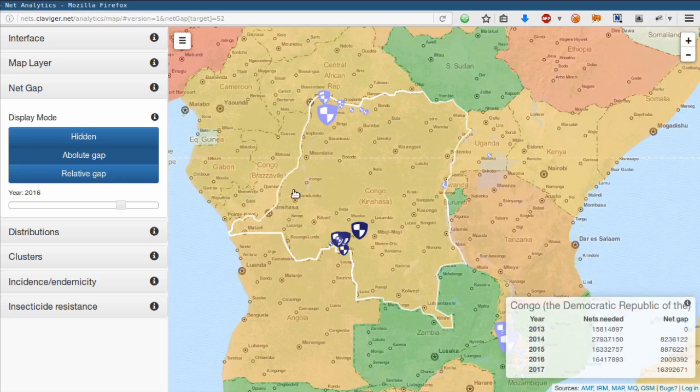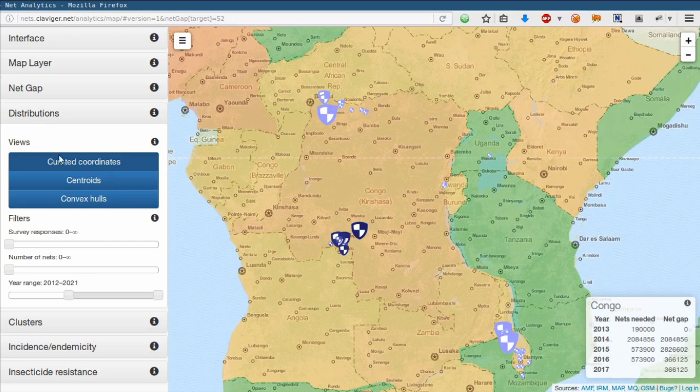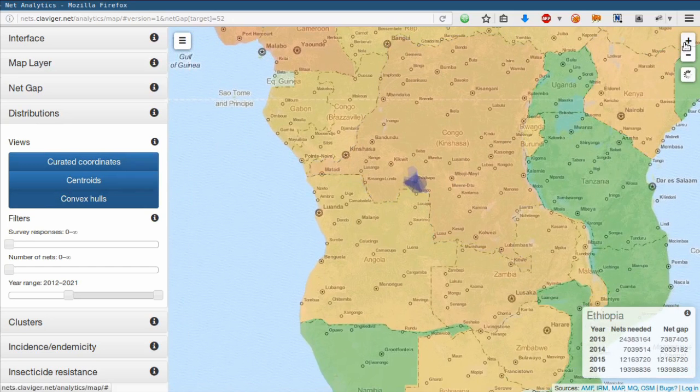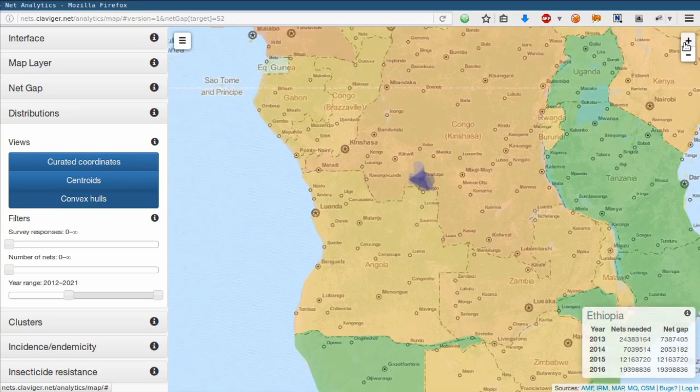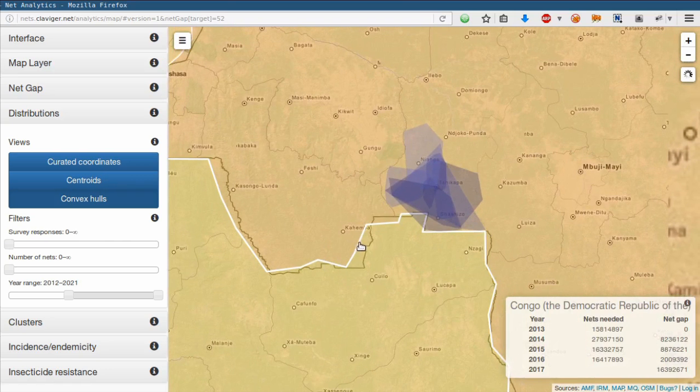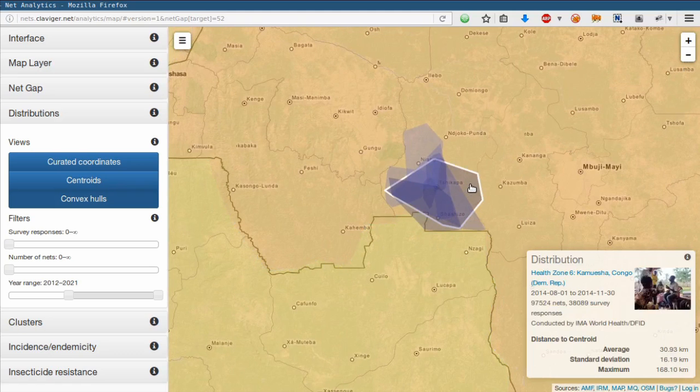Since the actual household-level survey data has been imported to the LIN Visualizer, we can view the convex hulls of these distributions. Several of them overlap. As we will see, this is partially the result of minor input errors when the survey was conducted, but it can also be completely correct, because some of these distributions are targeted geographically while others cover, for example, all hospitals. More generally, these distributions are clustered so closely together because they belong to the same overarching campaign — what AMF calls distribution proposals.